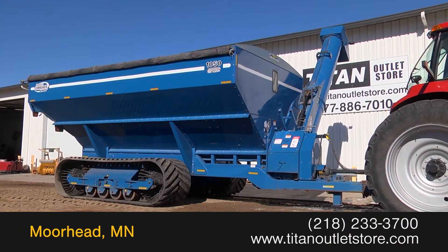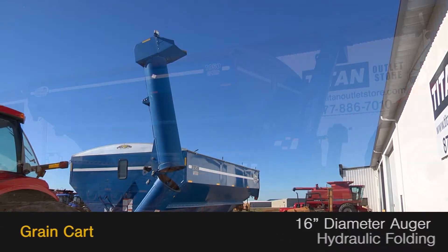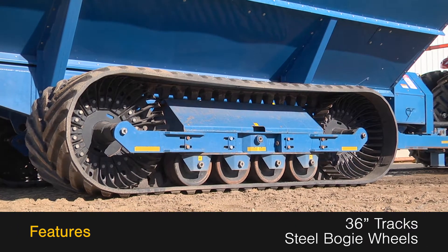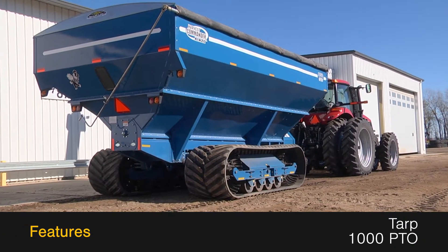Available now at the Titan Outlet Store, we have a 2005 Kinsey 1050. This grain cart features a 16-inch diameter auger with hydraulic folding, along with 36-inch tracks with steel bogey wheels, a tarp, and 1000 PTO.